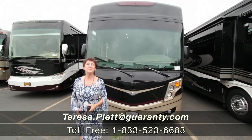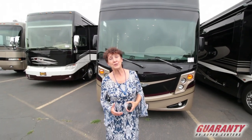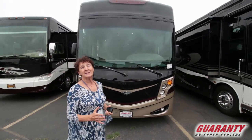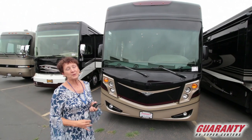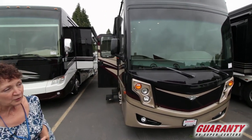Good morning everyone. Welcome again to Guaranty RV here in Junction City, Oregon. I'm here to show you this new to us beautiful 2017 Pace Arrow 33D. So new to us that we haven't even had a chance to wash it yet, so excuse the bugs on the windshield. First of all I want to show you the gorgeous interior and spacious feeling in this unit, so follow me inside.